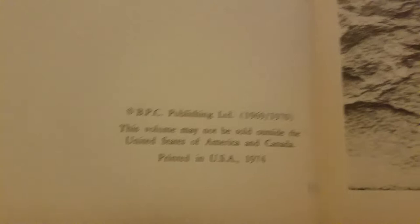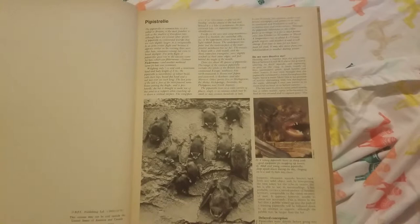Here we have some bats. These are called Pipistrelle. I hope I'm saying that right. Bats. And here's one in flight. It's on a split page. Drinking on the wing.